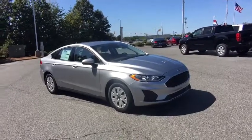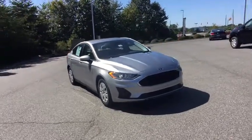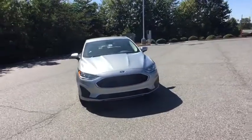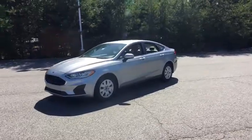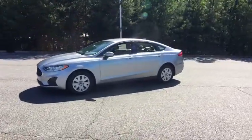We are pleased to show you the 2020 Ford Fusion. You can have both impressive power and great economy in a Fusion. This vehicle has less than 100 miles. Here are some of this vehicle's great options.